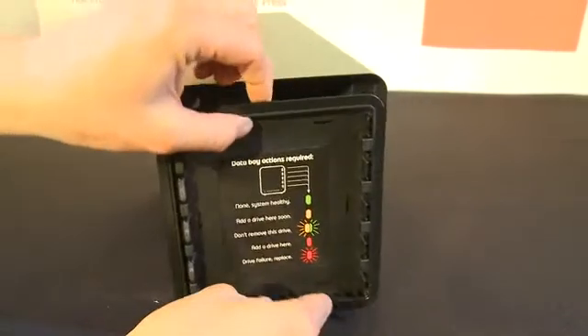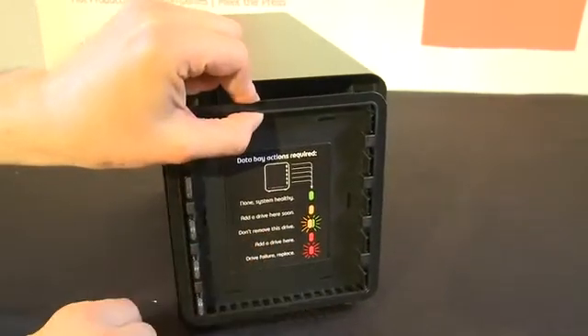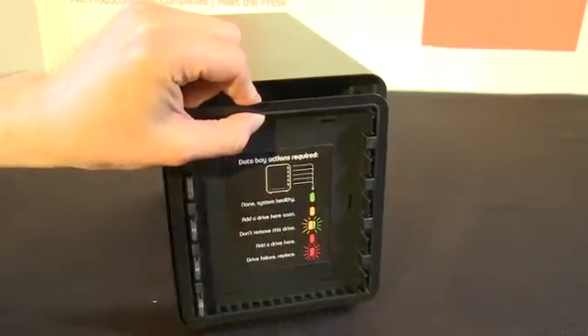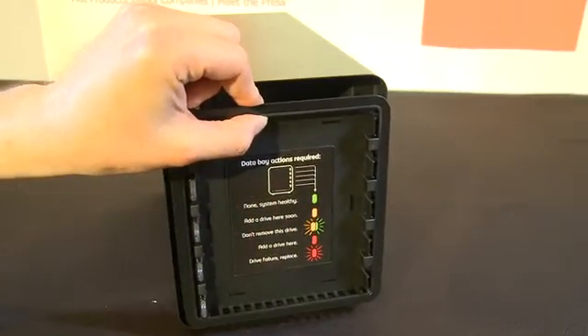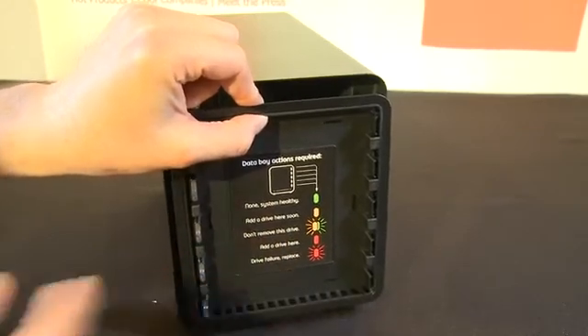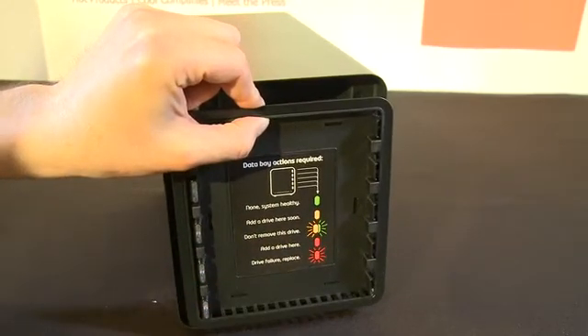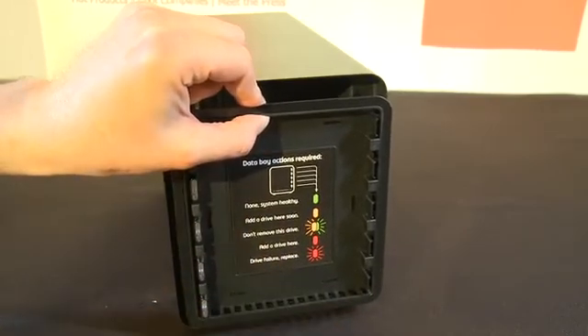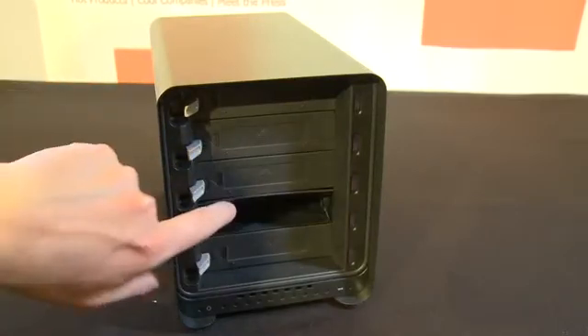So you can see here on the back of the front cover, apparently all you need to understand in order to use this device is your basic traffic signals: green means everything is going fine, orange means you are going to need a drive soon, red means you need to add a drive, and red flashing means you have serious trouble and need to pull that drive right away and replace it. Each of these will flash individually.